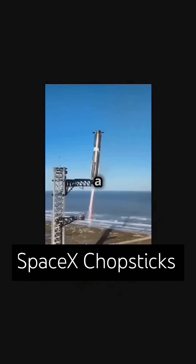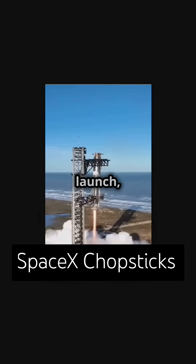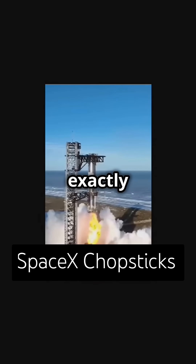SpaceX is pushing for a 90-minute reusability cycle, bringing us closer to rapid, affordable space travel. And after launch, it turns out they can catch a returning rocket in mid-air, but only if it's in exactly the right position.